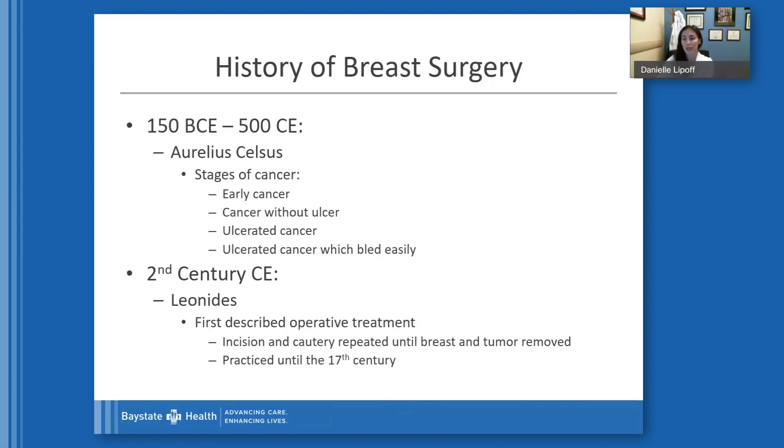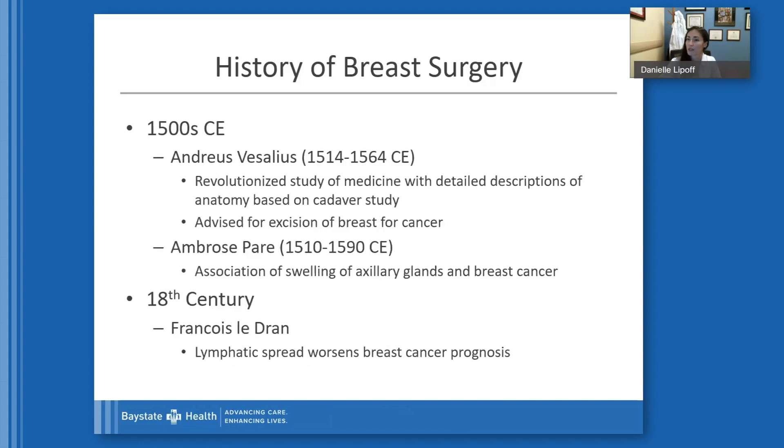Moving into the second century, Leonides was the first person to describe operative treatment. It was around that time that surgical instruments were created. He described incising and cauterizing the breast and the tumor until both were completely removed, and this was the practice of breast cancer treatment up until the 17th century. In the 1500s, Andrius Vesalius revolutionized the study of medicine with detailed descriptions of anatomy based on cadaveric study, and he advised for excision of the breast for treatment of cancer. Ambrose Paré was the first person to describe the association of swelling of the axillary glands and its association to breast cancer.